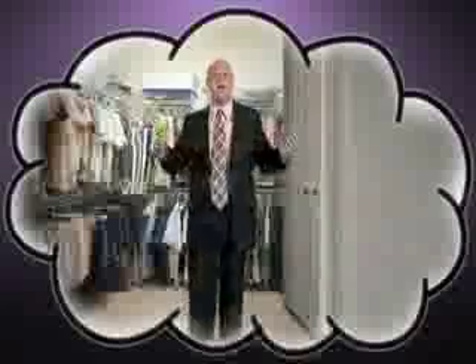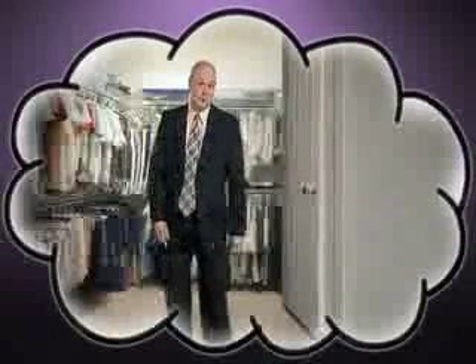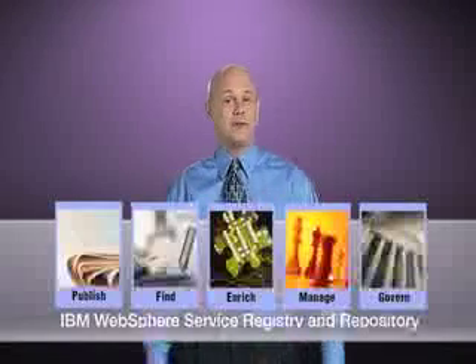But even when you have all the right clothes, if you can't find what you need when you need it, then they're useless. Well, it's the same with services. The trick is knowing which services you have and which one to use when. That's where the IBM WebSphere Service Registry and Repository becomes an invaluable part of your business.